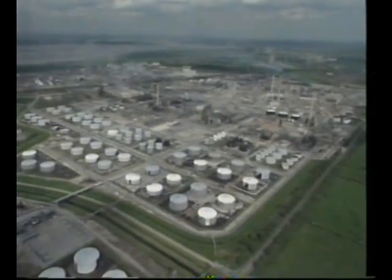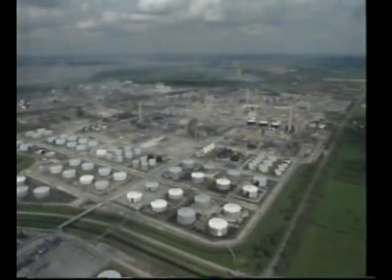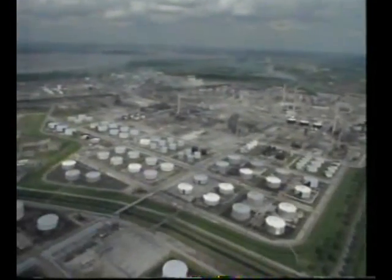That's a difficult question, but it happens here. In this industrial complex, crude oil is broken down into its constituent parts — dozens of products from a single raw material.